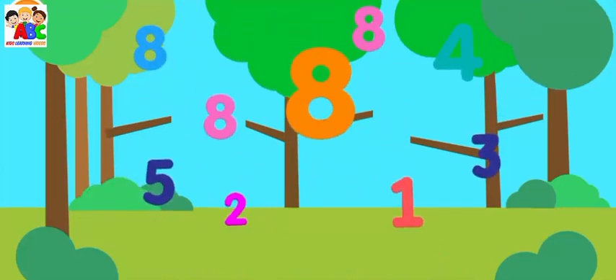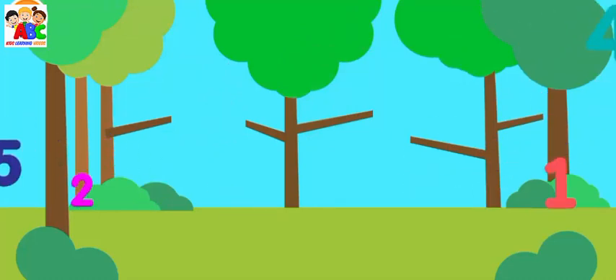Collect all the number eights. Eight, eight, eight, eight, eight. Excellent!